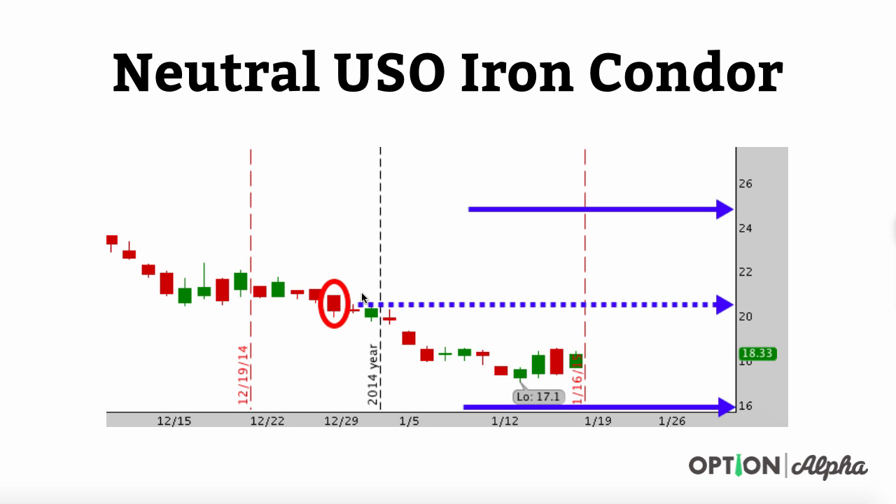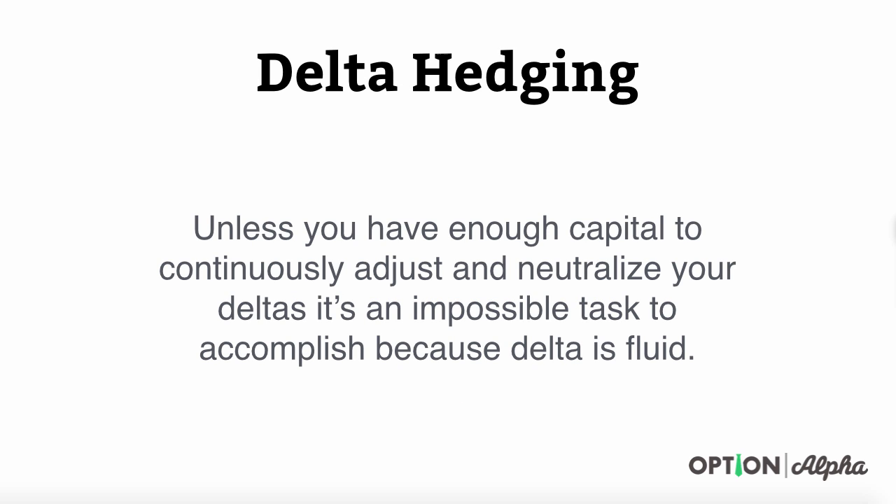If USO had instead started to increase and test the higher boundary, we'd see our delta shift more negative because we'd need the stock to come back down to around 20 to re-neutralize the position. Unless you have enough capital to continuously adjust, your deltas can get out of whack in just a few short weeks. Delta is fluid — it's always moving. It is not a stagnant indicator. As the stock moves and as your position gets closer to or further from expiration, that delta is going to move dramatically. It's impossible to be delta neutral unless you are constantly making adjustments.